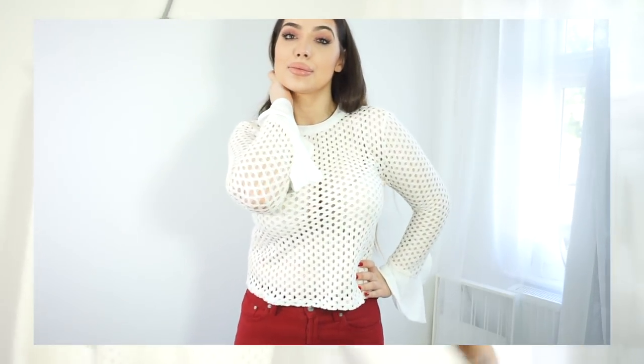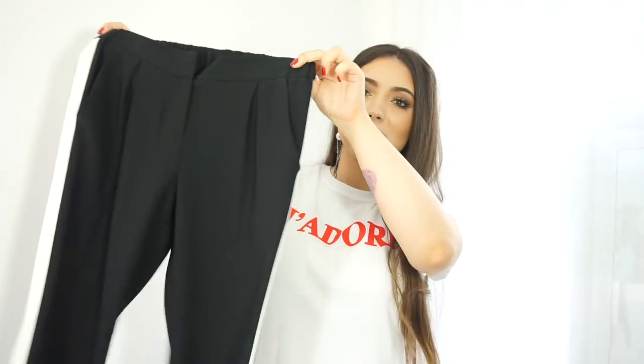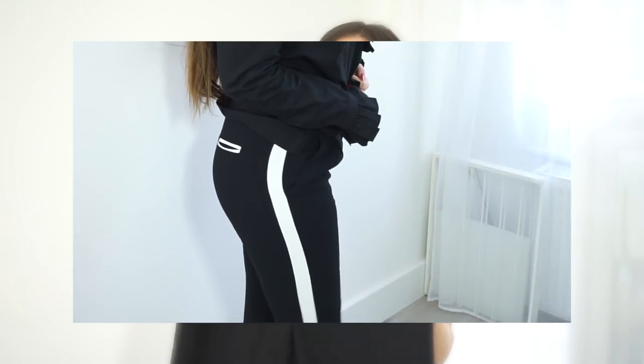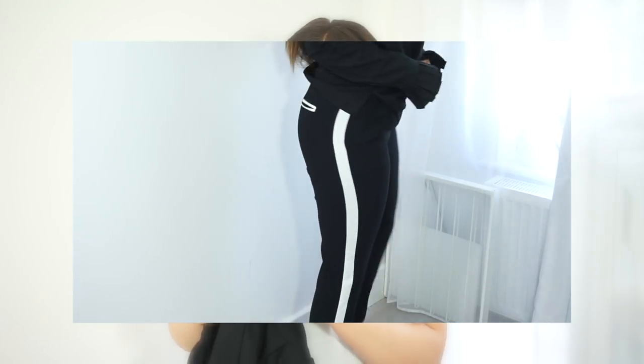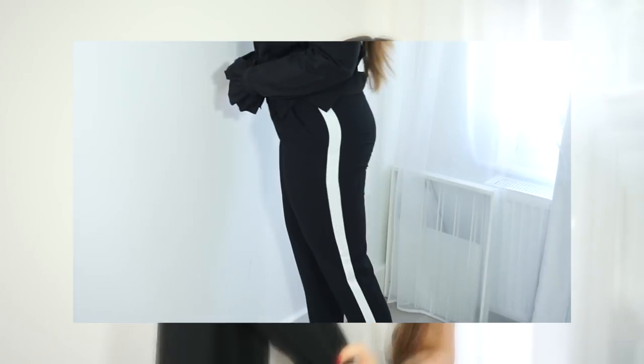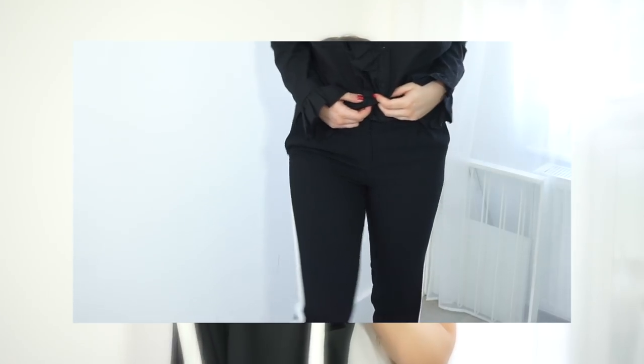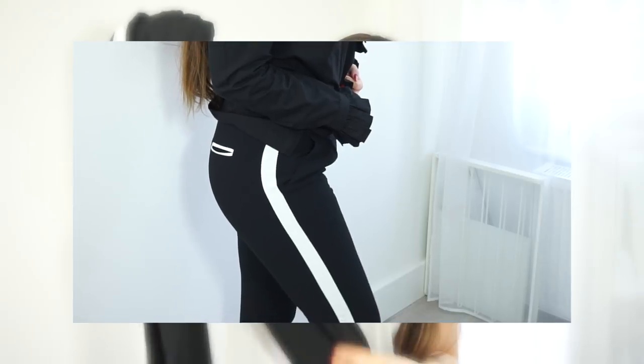My last pick is from Topshop — these trousers with a white stripe on the sides. These are very trendy right now; I see them everywhere, in colors like white with black stripes or red with white stripes. Mine are from Topshop in UK size 8, small, and they're a lightweight silky material. I'll try to find other color options and link them in the description box.